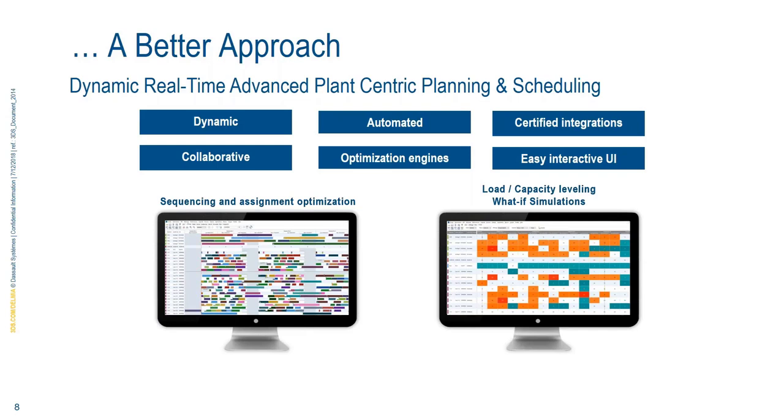We have a better approach versus those manual tools. We're looking at a more dynamic, real-time advanced planning and scheduling system. The ability to have a dynamic approach with an automated tool, being very collaborative with an easy UI, is key. Optimization engines are important because we as humans aren't able to optimize as well as a computer can, based on the various inputs and constraints in the system.